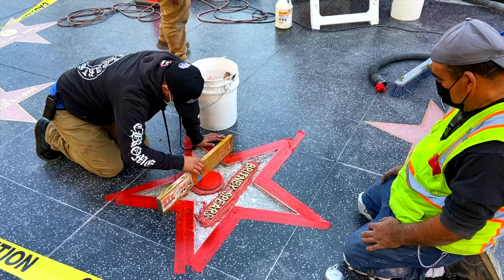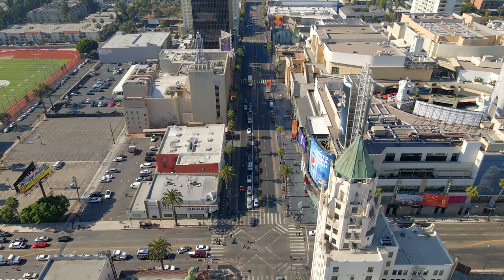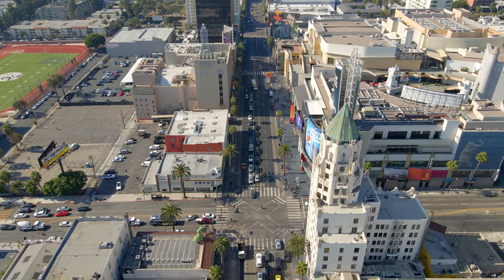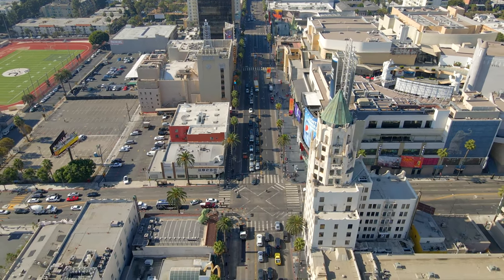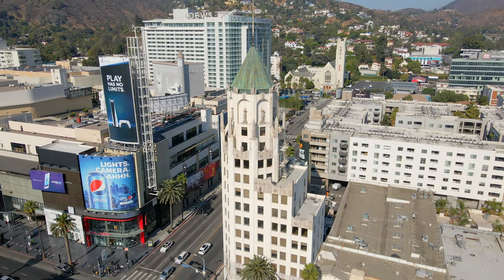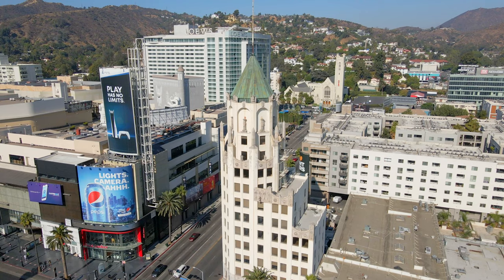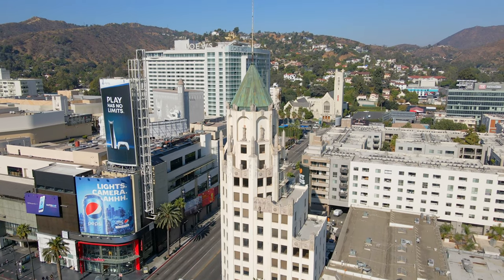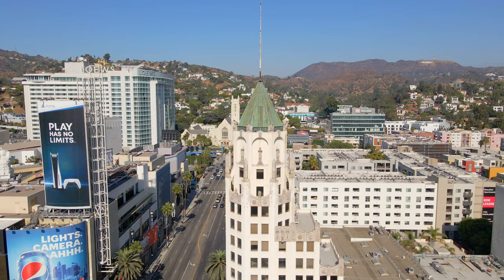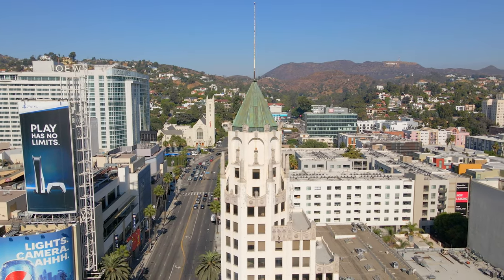New nominees are announced each June. Our next stop is the intersection and strip of Hollywood and Highland, where you'll find many of Hollywood's historic landmark buildings. Ahead is the Hollywood First National Bank building, constructed in 1927 as a building for commerce and offices in the area, and a testament to Los Angeles and the Hollywood filmmaking industry.